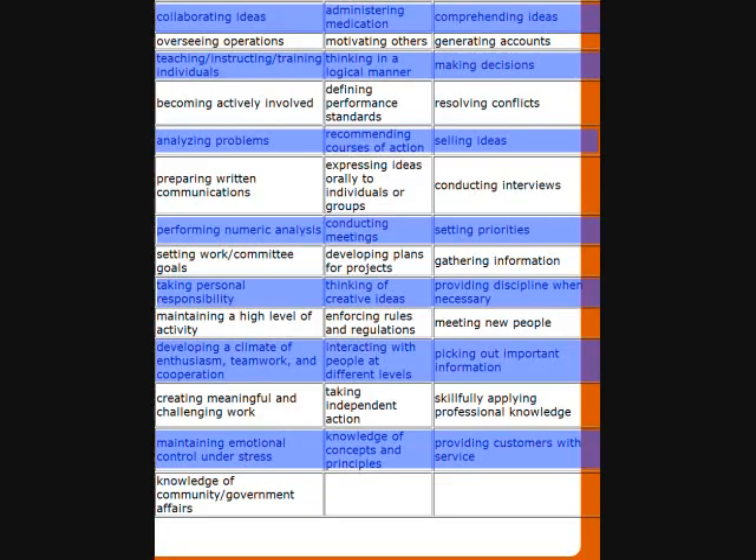Wrapping up the inventory list, other skills include making decisions, selling ideas, teaching, instructing, training individuals, developing plans for projects, and knowledge of community and government affairs, to name only a few. There are many more on this list. Make sure that you include all skills that apply to you and incorporate them onto your resume.